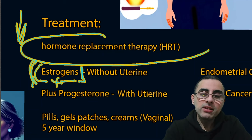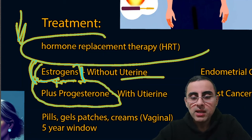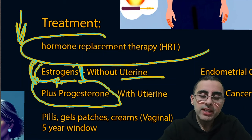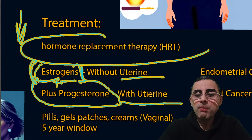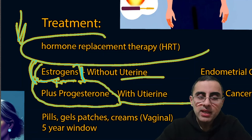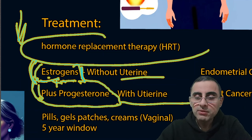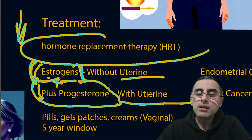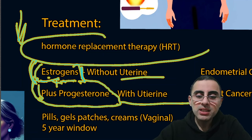If only estrogen is used, it improves symptoms but increases the risk of endometrial cancer. Therefore, if a woman has a uterus, an estrogen plus progesterone combination is used to avoid increasing the risk of uterine or endometrial cancer. However, the most important adverse effect of estrogen plus progesterone combined is a slightly increased risk of breast cancer.